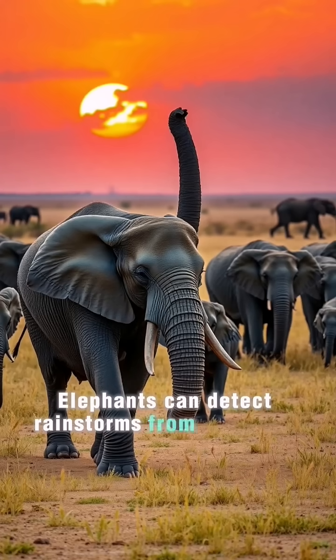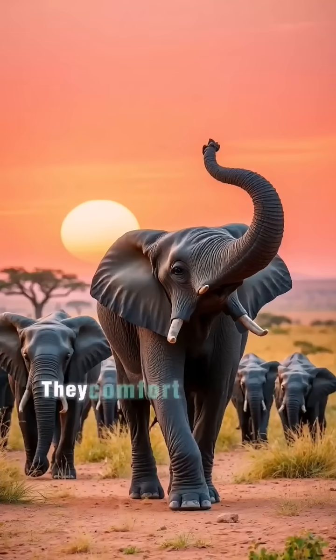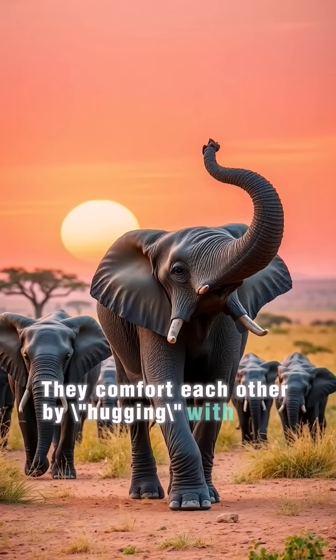Elephants can detect rainstorms from up to 150 miles away using low-frequency sound waves. They comfort each other by hugging with their trunks and have been observed performing mourning rituals.